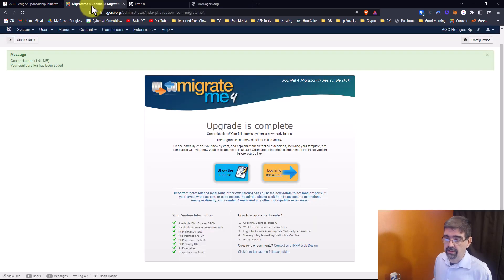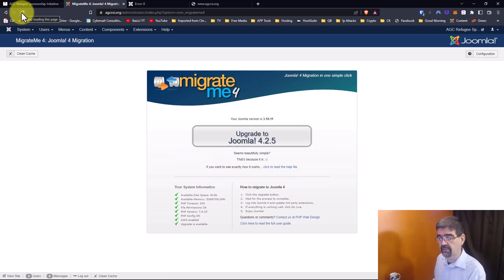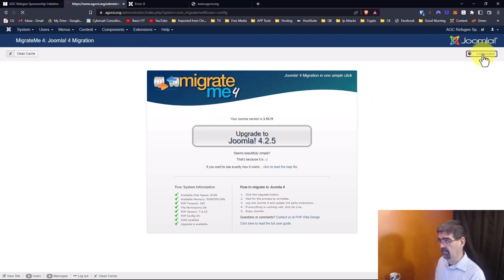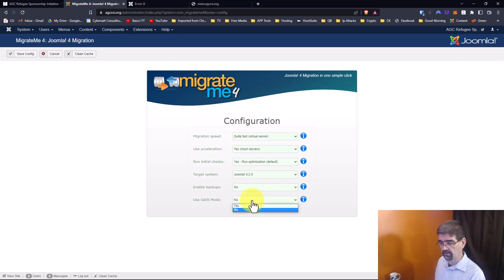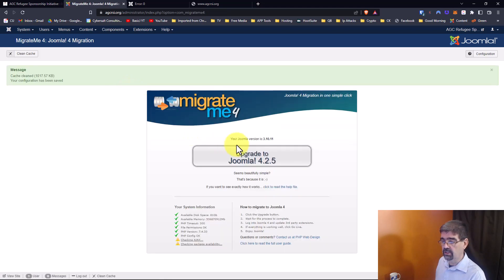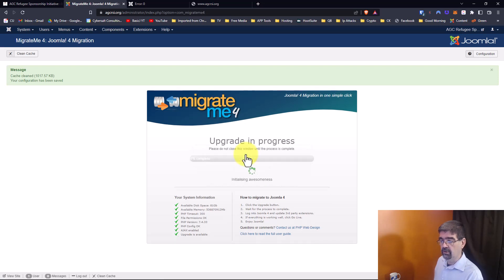Watch what we can do. We'll go back to the Joomla 3 site. I stayed logged in and there's my button. I'm just going to upgrade again, except this time I'm going to use Safe Mode — turning off all of the non-core extensions in Joomla 3 so they'll be turned off in Joomla 4. The live site stays fine, the database is untouched, everything is working — but I'm going to use Safe Mode and turn all of those off. We'll save that configuration and run the upgrade again.